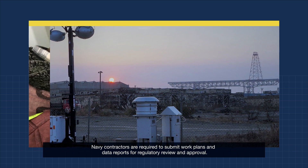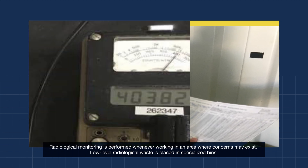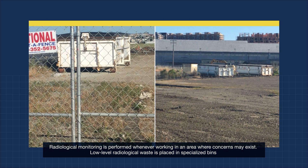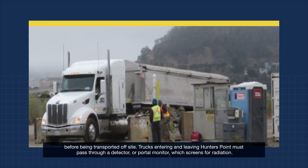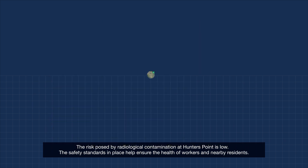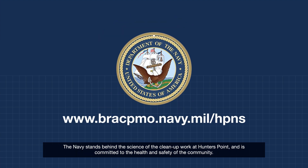Navy contractors are required to submit work plans and data reports for regulatory review and approval. Radiological monitoring is performed whenever working in an area where concerns may exist. Low-level radiological waste is placed in specialized bins before being transported off-site. Trucks entering and leaving Hunter's Point must pass through a detector or portal monitor which screens for radiation. The risk posed by radiological contamination at Hunter's Point is low, and the safety standards in place help ensure the health of workers and nearby residents. The Navy stands behind the science of the cleanup work at Hunter's Point and is committed to the health and safety of the community.